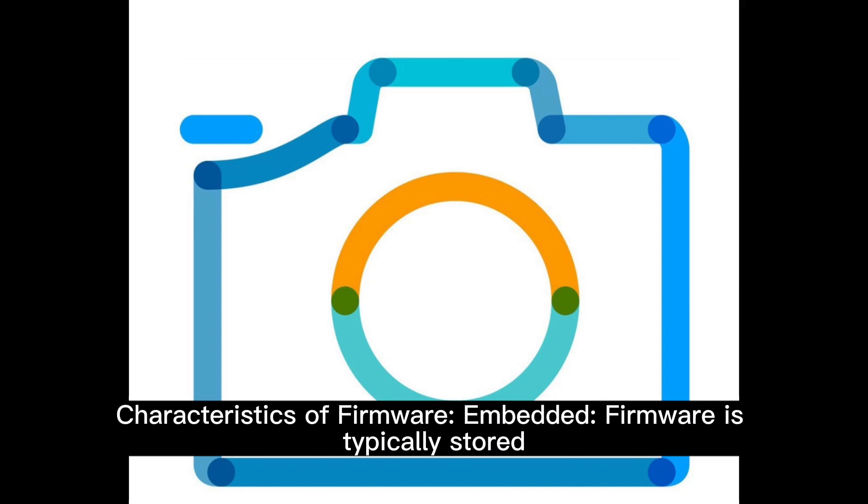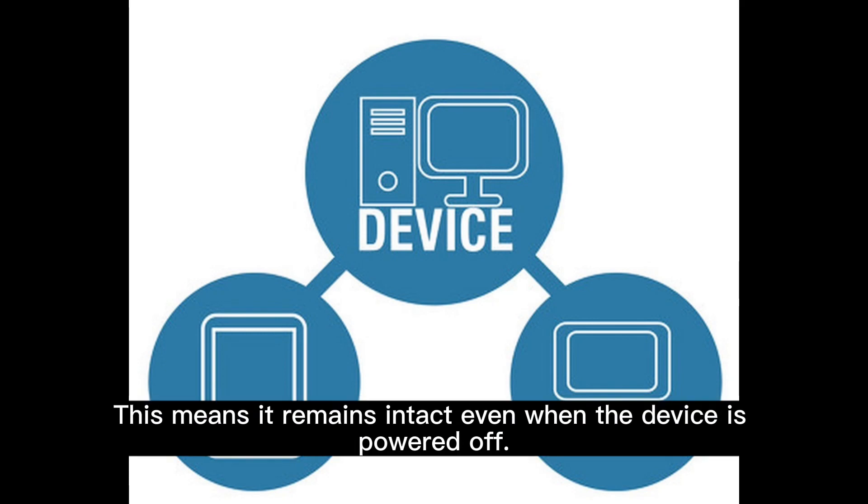Characteristics of firmware. Embedded: firmware is typically stored in the non-volatile memory of a device, such as ROM, EEPROM, or flash memory. This means it remains intact even when the device is powered off.